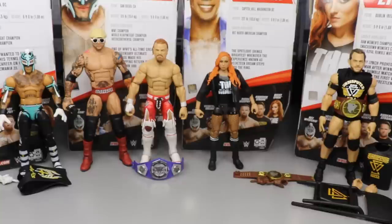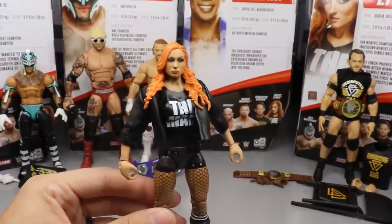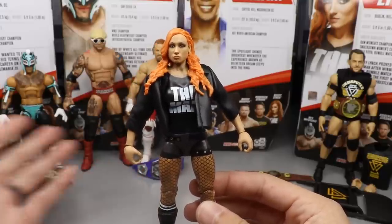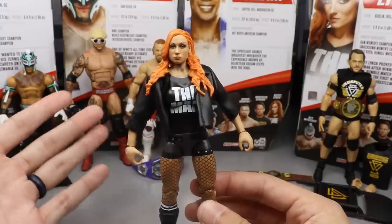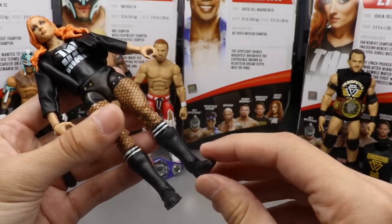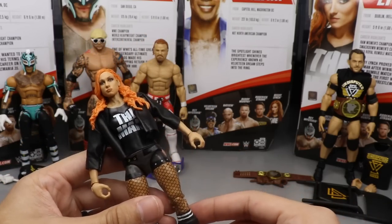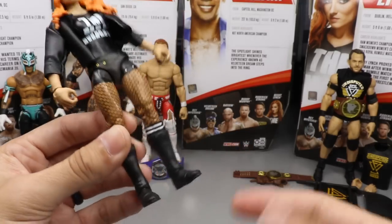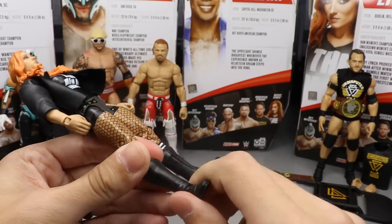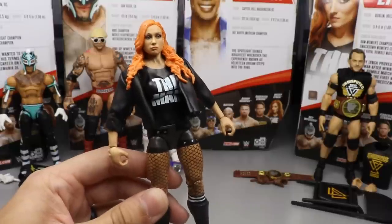Coming in at number five, this was actually pretty difficult for me, but ultimately I had to decide on The Man, Becky Lynch. I love Becky Lynch and the double-jointed knees are definitely a step up in improvement, but I think I'd rather pose around the rest of the figures in the wave. The only reason she is at number five is because of the ankle pivot — had they given her ankle pivot and updated the women's figures, she would probably be top three easily.